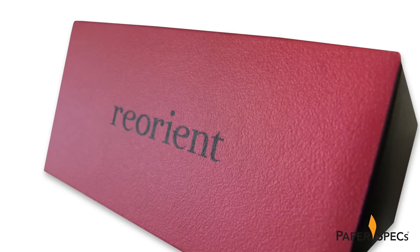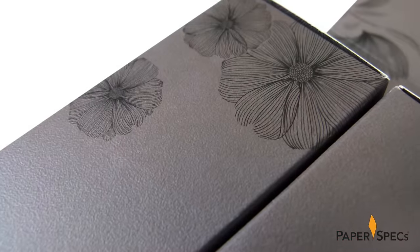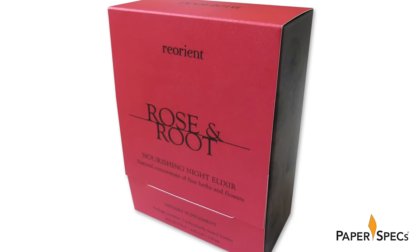Another win-win was their paper choice, a 130-pound Neenah Classic Crest with a stipple finish, which provided the sturdiness required and added a special tactile element to the packaging.